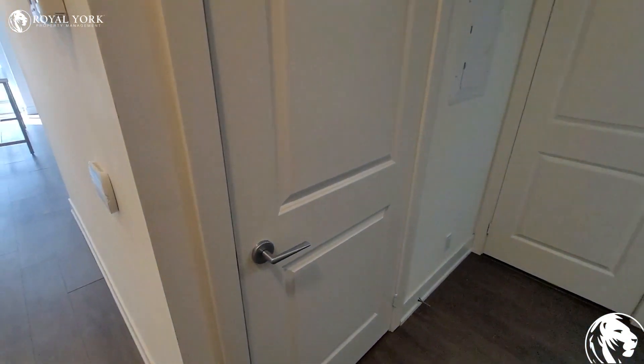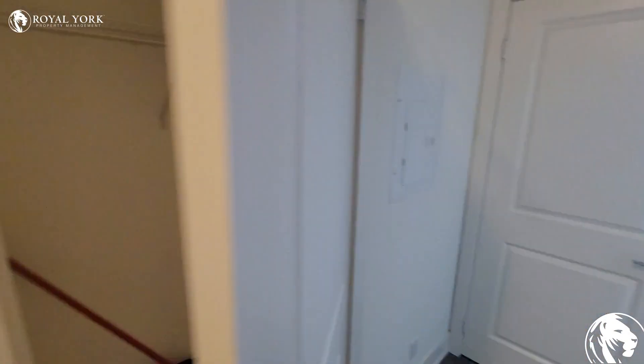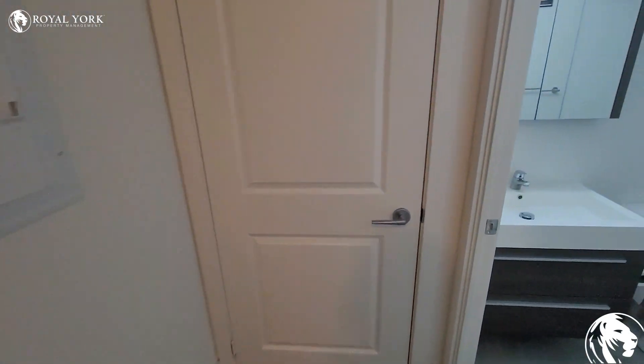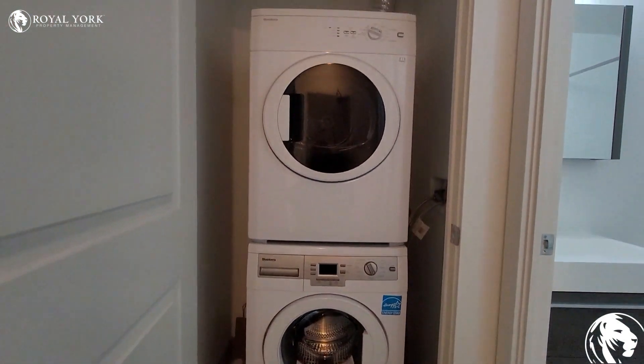Towards the left over here we do have some closet space. Up ahead we do have the en suite laundry, which has a full sized washer and dryer as you guys can see.